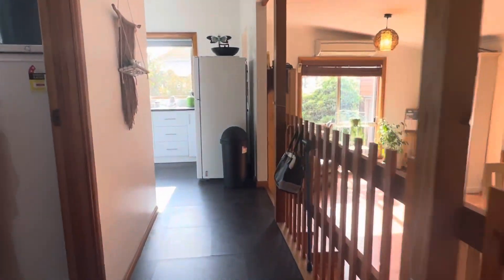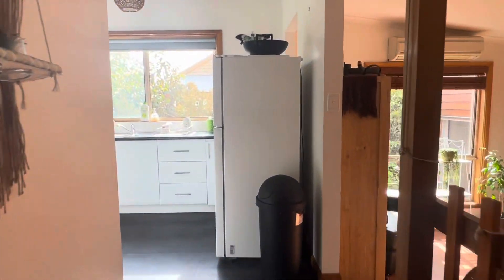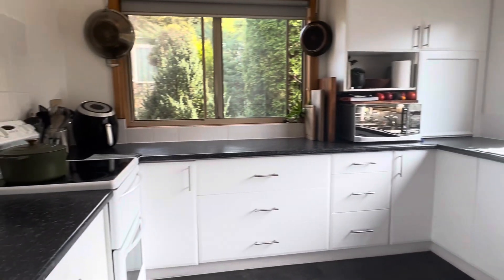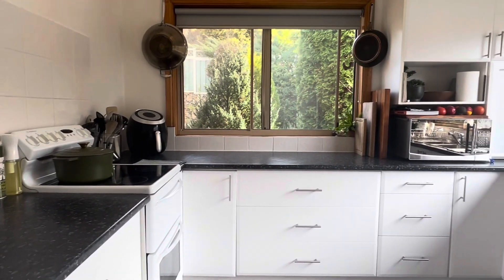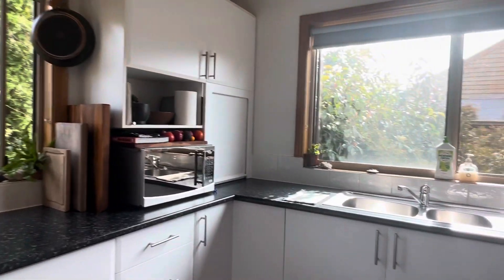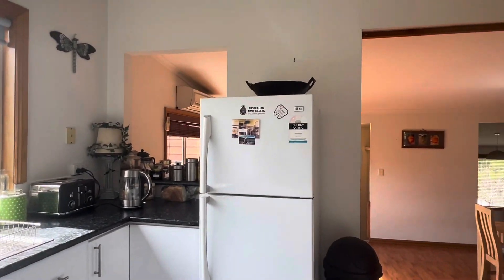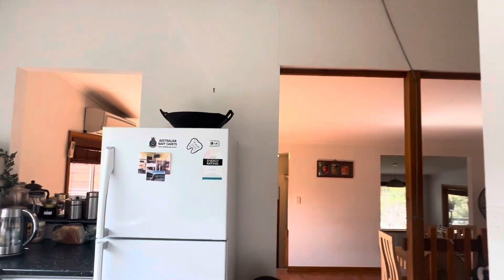As we head through here we are in the kitchen. As you can see, a modern style kitchen — really good story. Good bench space as well, and all that natural light with more of those highlight windows up there too.